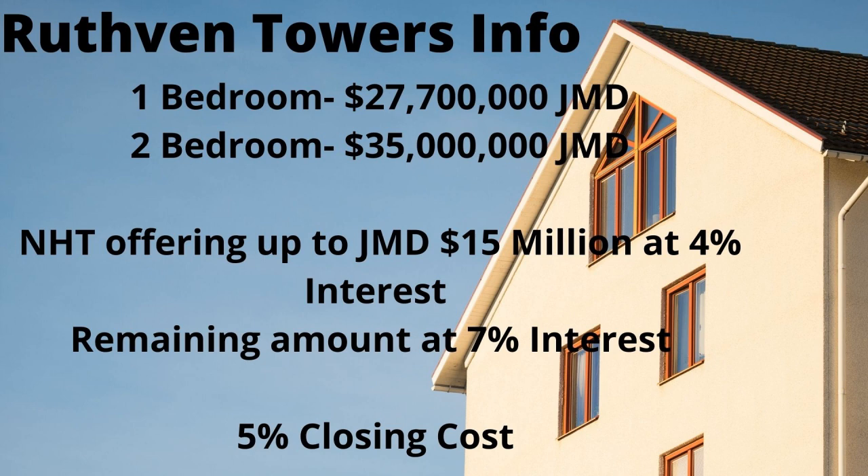Currently, phase one is completed — that's tower one of the building. Phase two will see towers two, three, and four completed.